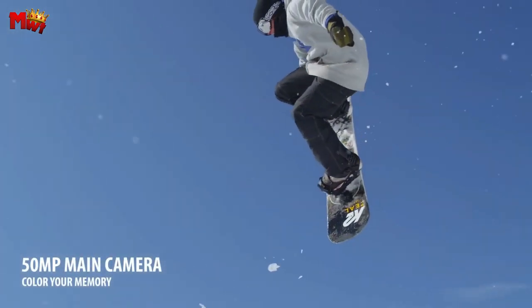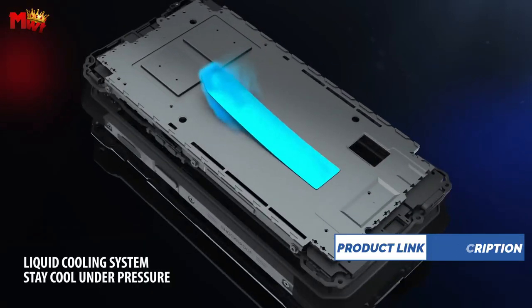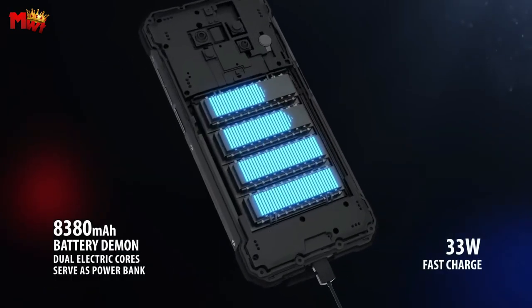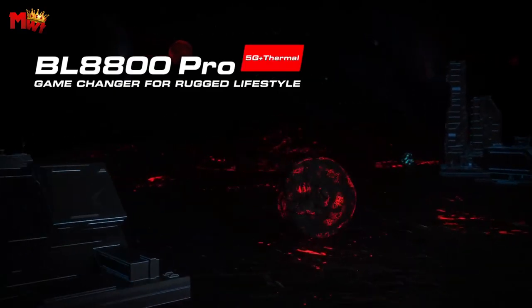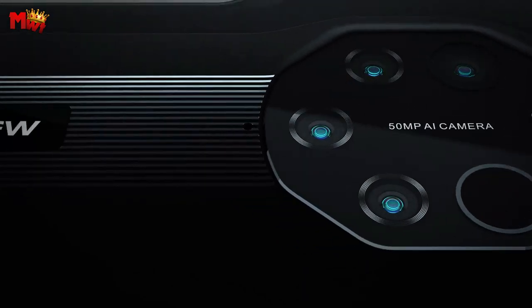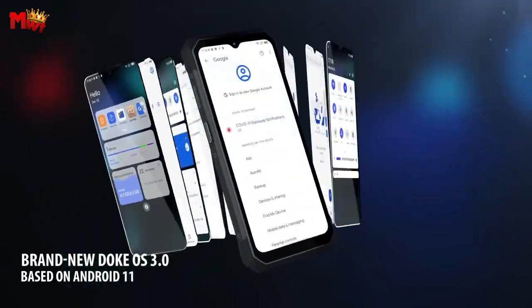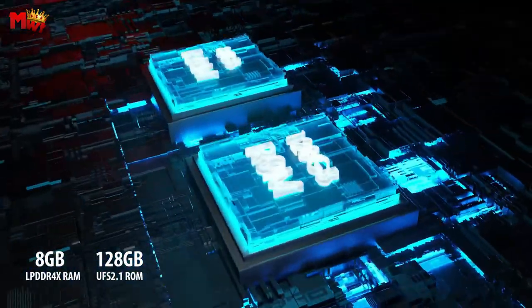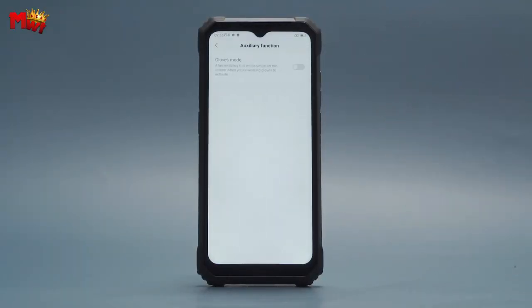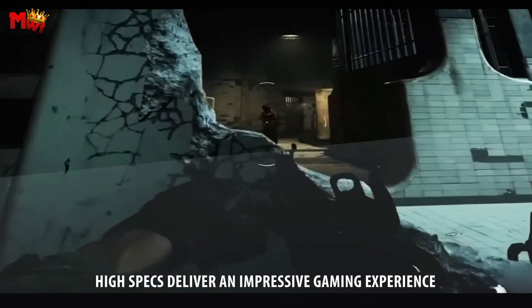When it comes to power, the BL8800 Pro doesn't hold back. With its massive 8,380mAh battery and 33W super-fast charge support, you get an astounding 720 hours of standby time, 32 hours of talk time, and 10 hours of uninterrupted gaming. This beast has got your back, no matter the adventure. The BL8800 Pro is built to withstand extreme conditions — IP68 and IP69K waterproof, dustproof, and shockproof, making it the perfect companion for outdoor enthusiasts, extreme sports aficionados, and hard-working individuals.